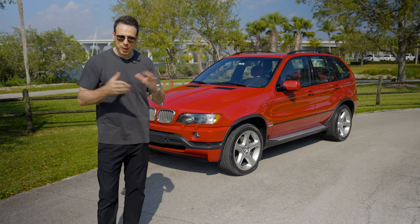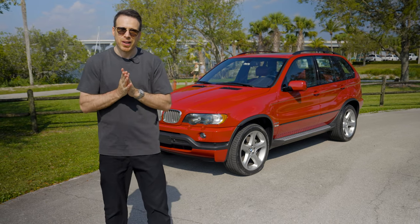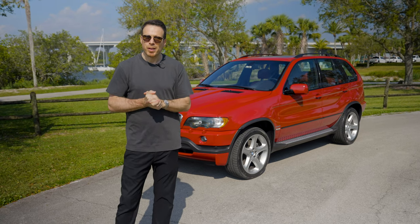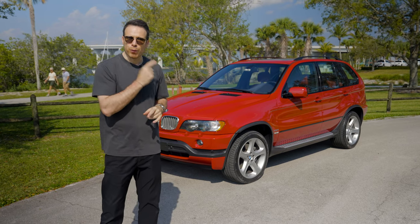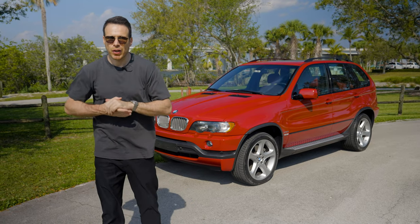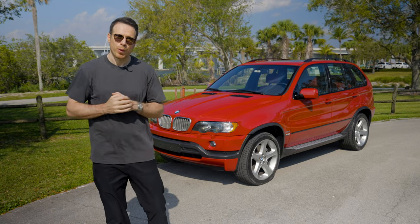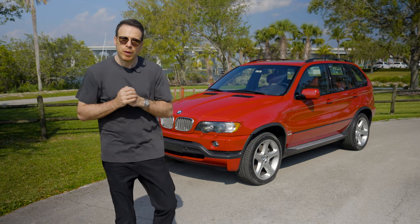The first generation BMW X5 was born in 1999 in Spartanburg and was on sale until 2006. In 2001, BMW decided to make a sportier and more special version of the X5, and the 4.6iS was born. Right after that, they also amped the power and went to a 4.8iS, but we have the 4.6iS here, so we're going to focus on this one.